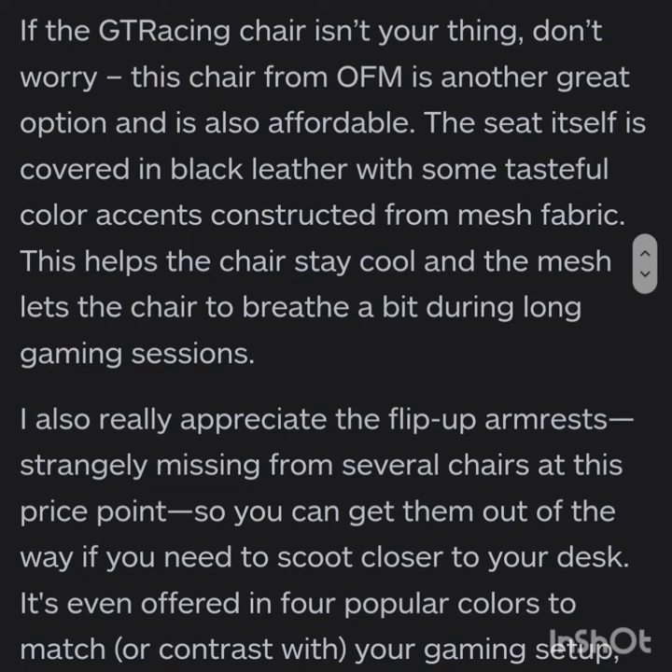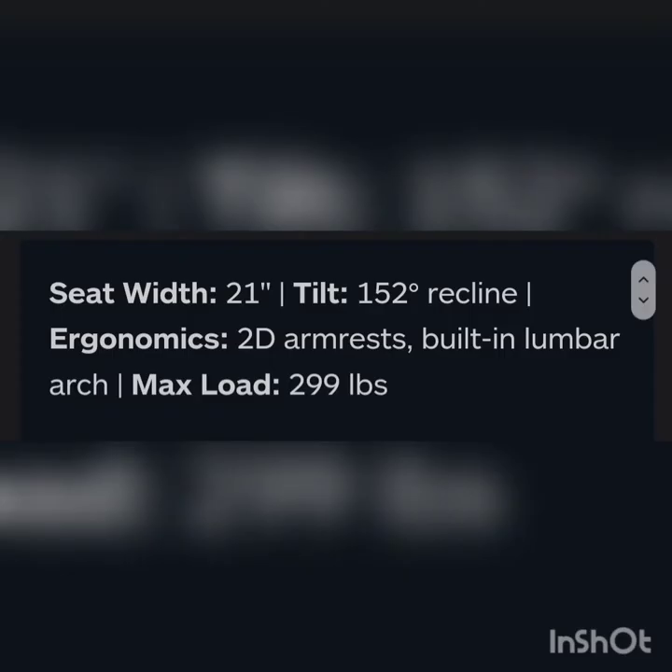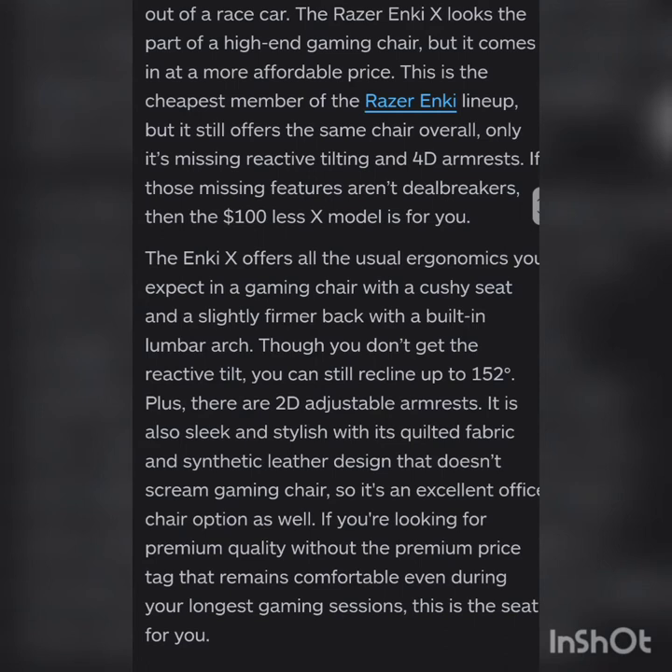The next on the list is the Razer Enix, best budget racing-style gaming chair. About this chair: seat tilt is 21 to 152 degrees recline, ergonomics include 2D armrests and a built-in lumbar arc. Maximum load this chair can carry is 299 pounds.